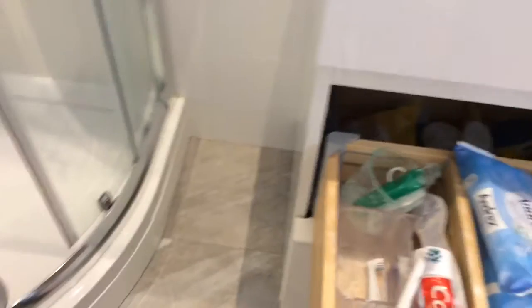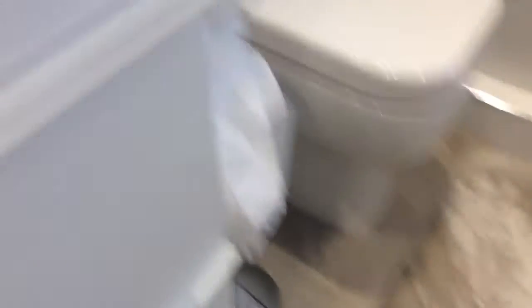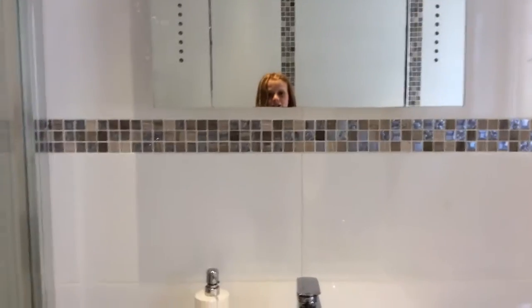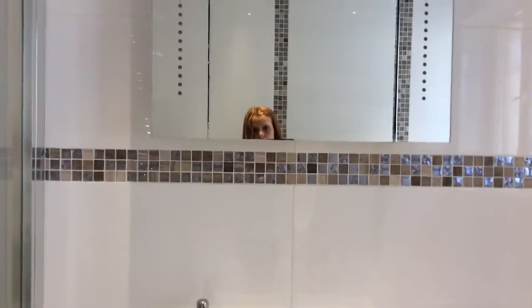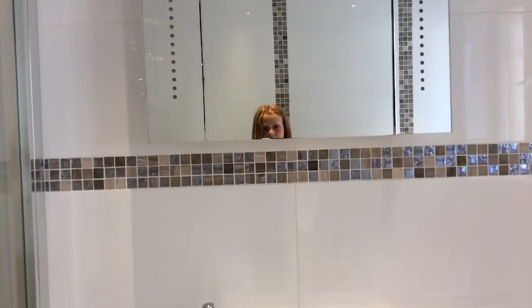I'll show you what one's mine — this one. And here's all the soap and all that. And there's a shower, a toilet, and obviously a bath. Let's go in the bath. And let's move on to the next room — see you there guys, bye!